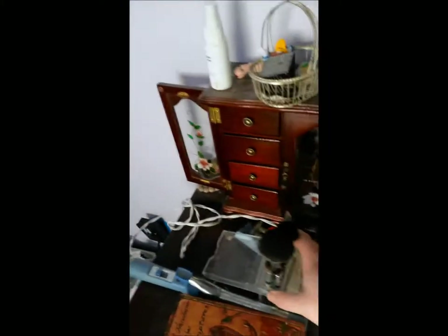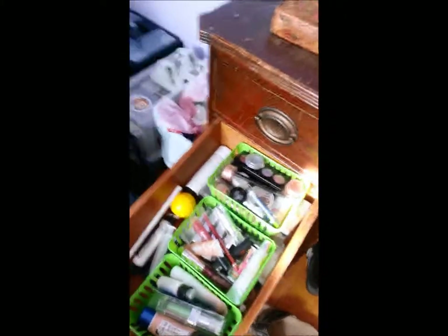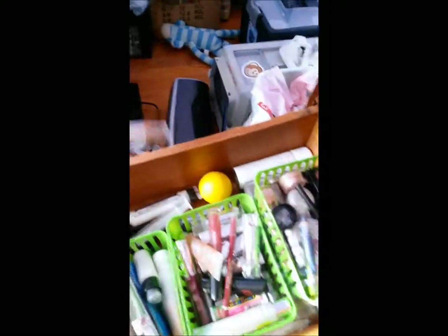This is the little container my Walmart set of brushes came in, and that stuff all stays on my desk. And then this is my makeup drawer.